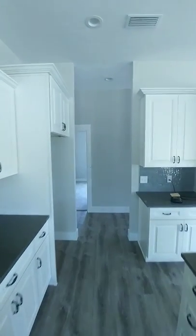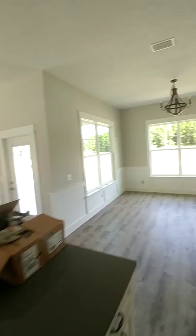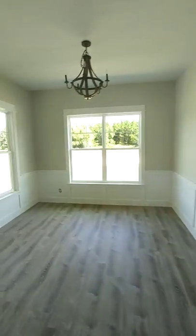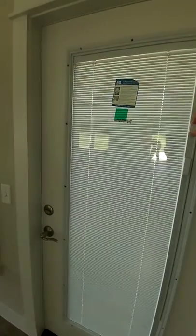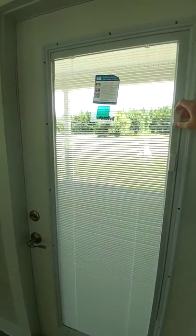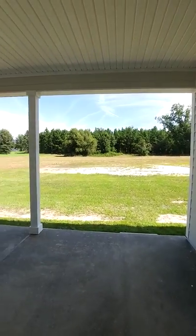Excuse the mess — I was ready for these guys to be done a month ago. Dining area — this is the door to the porch; you've got blinds built into the door. This one's on a two and a half acre lot.